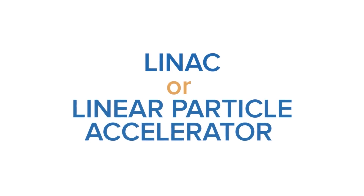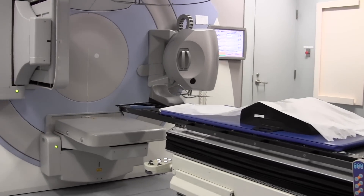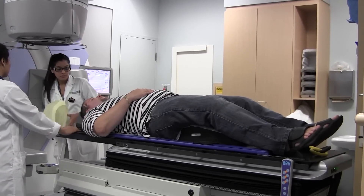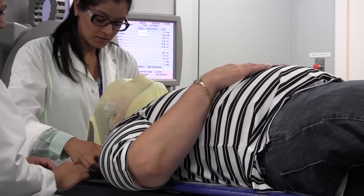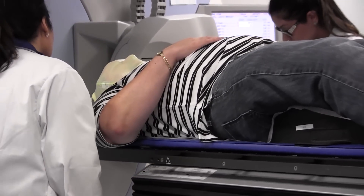A LINAC is a radiation machine. Essentially what it does is it generates the radiation, then it points it to the area of interest in the patient and delivers the radiation to the target. The simulation also involves creating a head mask because we don't want the person to move day to day during treatment. The position of the patient has to be stable, and we use image-guided radiotherapy to ensure that. When we do the simulation or the CAT scan for simulation, we do it with the mask in place.